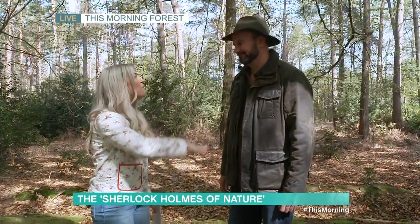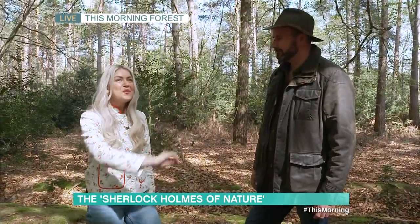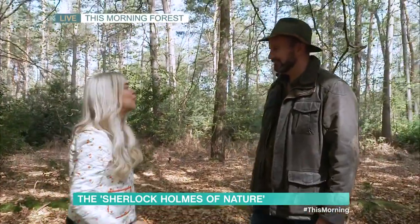Good morning! Welcome to our This Morning Forest, Tristan. Before we get into reading trees, tell us about how you got into natural navigating — it sounds so cool.